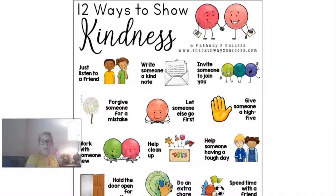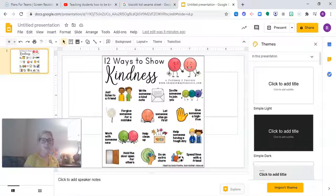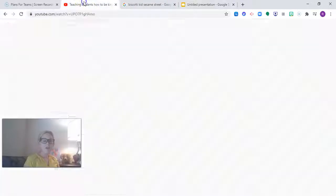Spend some time with a friend — it's always nice and kind to share and spend time with our friends. Now I have a fun story for us to listen to about what it means to be kind. This book is called Kindness is Cooler, Mrs. Ruler. I hope you enjoy this book on kindness. Here we go.